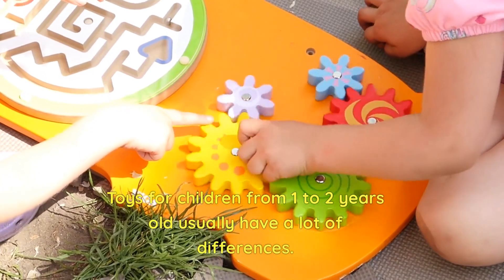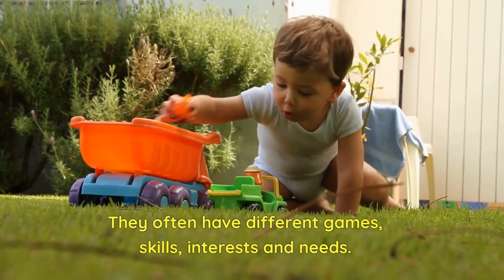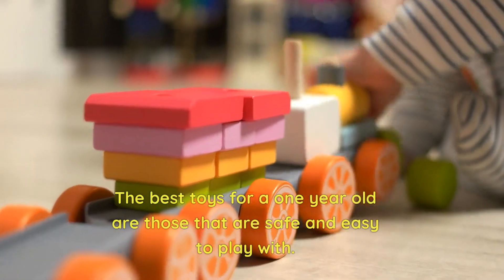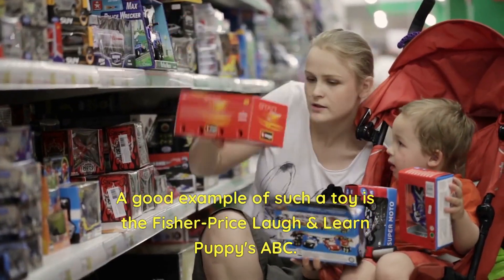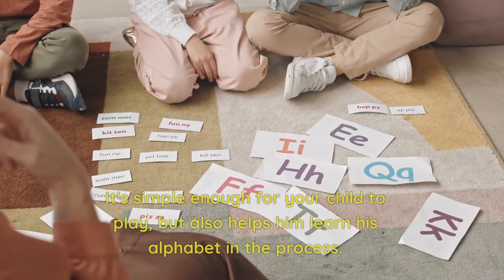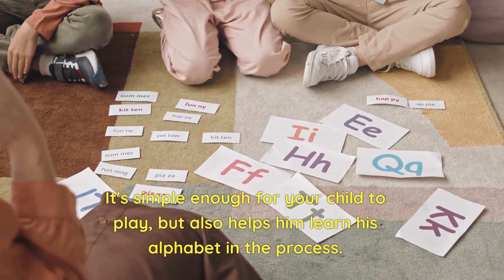Toys for children from 1 to 2 years old usually have a lot of differences. They often have different games, skills, interests, and needs. The best toys for a one-year-old are those that are safe and easy to play with. A good example is the Fisher-Price Laugh and Learn Puppies ABC — it's simple enough for your child to play, but also helps them learn the alphabet in the process.